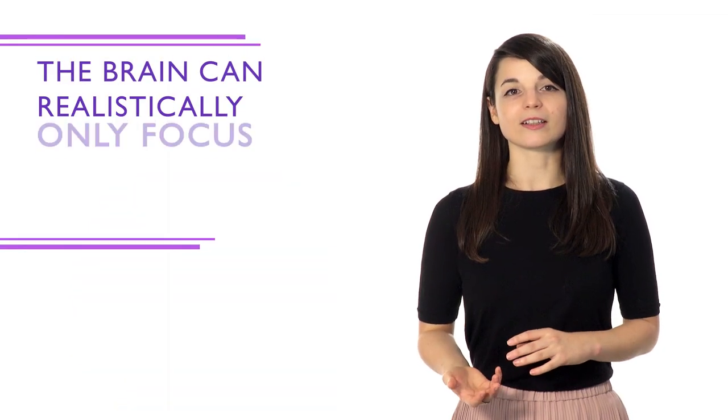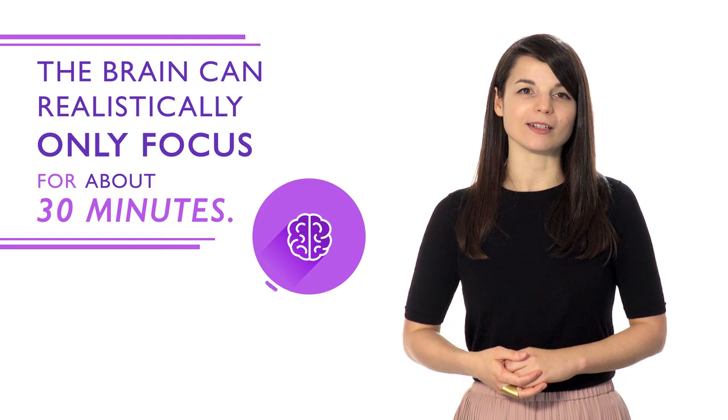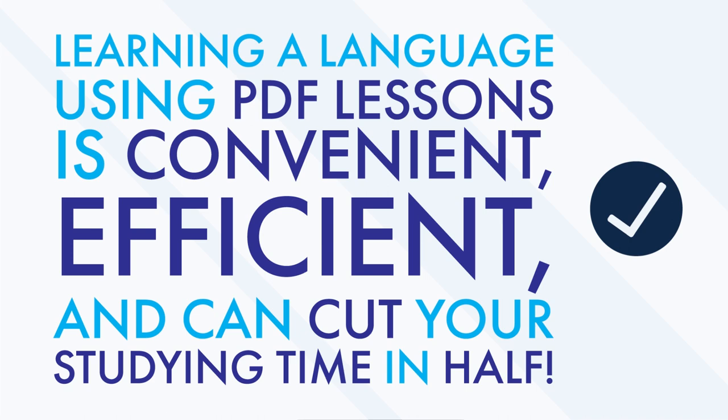If you practice everything for only one day, you won't retain the information you learned. The brain can realistically only focus for about 30 minutes. So studying a little every day allows you to absorb better. Learning a language using PDF lessons is convenient, efficient, and can help you cut your studying time nearly in half.